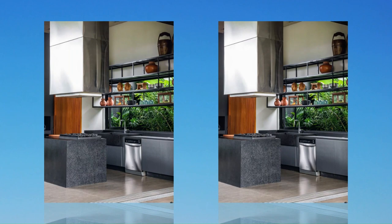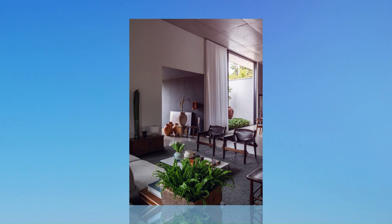In the master suite, soapstone reappears as a highlight in a specially sculpted bathtub for the couple.